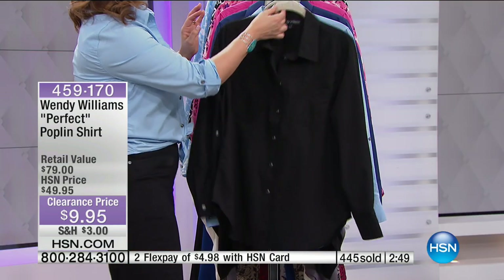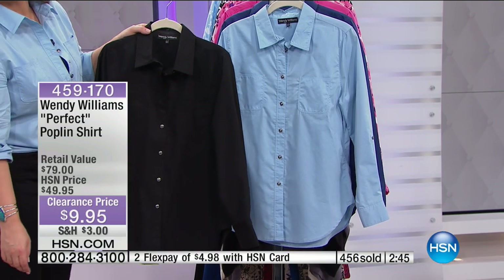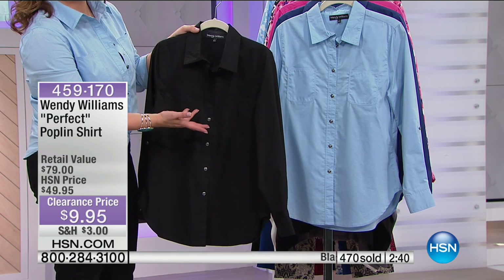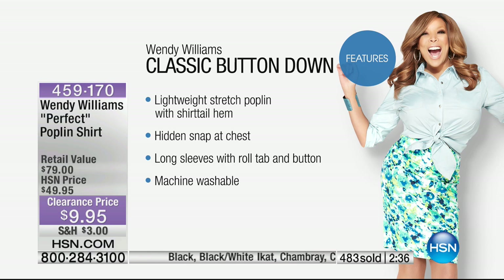The black and the chambray are our two number one sellers. Jump on in — you really have nothing to lose at $9.95, and you will wear it in so many ways: even if you just tie it up, wear it over your bathing suit, or leave it open with a tank top or camisole underneath. Item number 459-170.